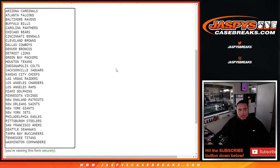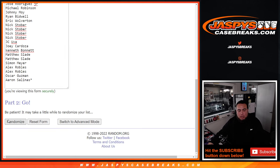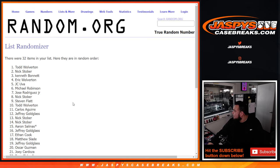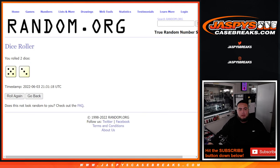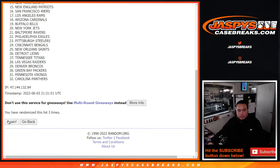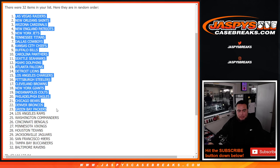Straight up, no fillers needed, no nothing. Steven down to Aaron, and then you got Cardinals down to the Washington Commanders. It is a five and a three, eight times. Good luck, eight times — one, two, three, four, five, six, seven, and eight. Todd Wolverton at the top down to Patrick Wong. Going eight times — one, two, three, four, five, six, seven, and eight. Vegas down to Baltimore.